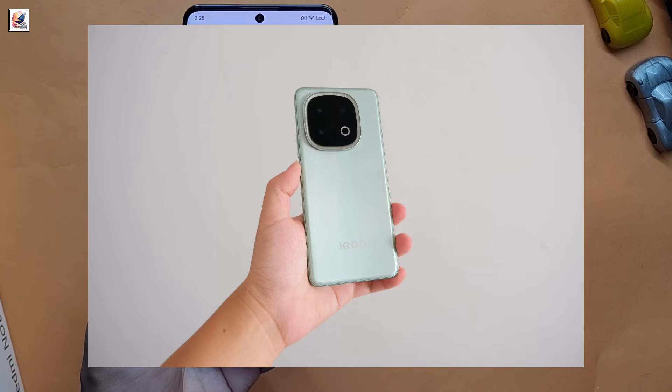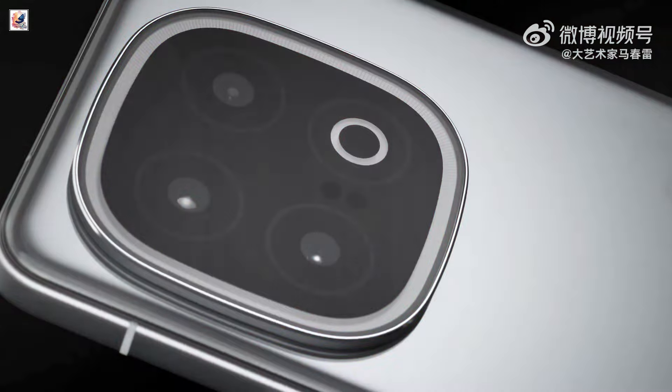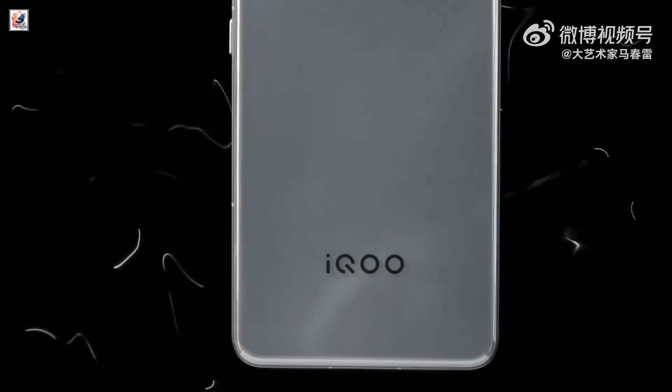The phone could pack a 6,100mAh dual-cell battery with support for 120W fast charging, and wireless charging is expected to reach 50W. The starting price in India could be around 55,000 Indian rupees.